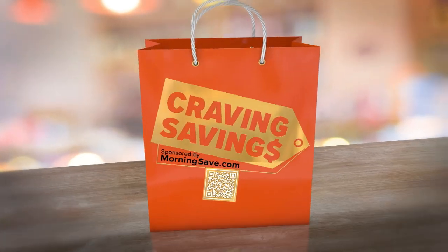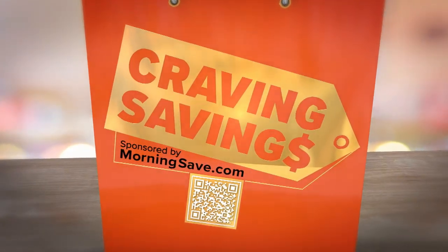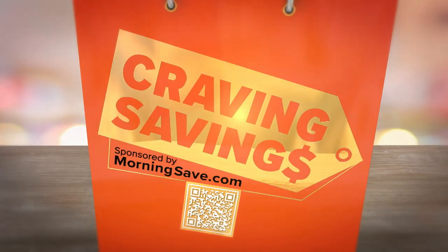We are working with Jen and MorningSave.com to get you guys great deals, and we call it craving savings. First up, we have got one of the most popular beauty brands of the last decade.